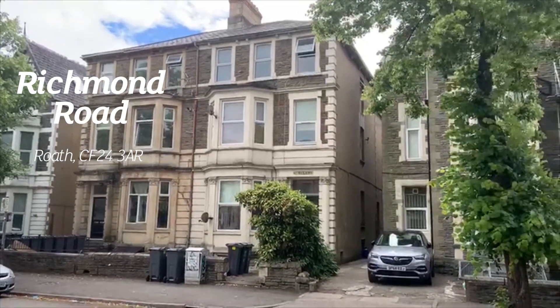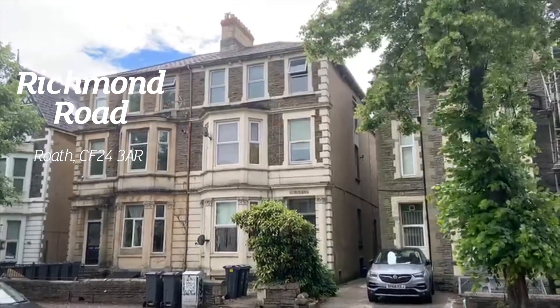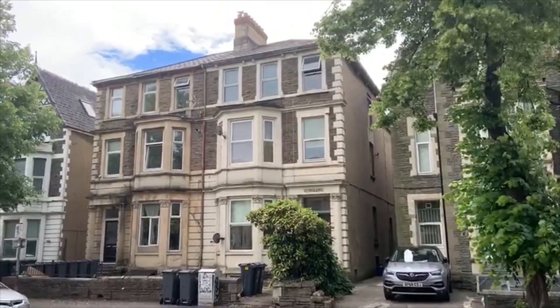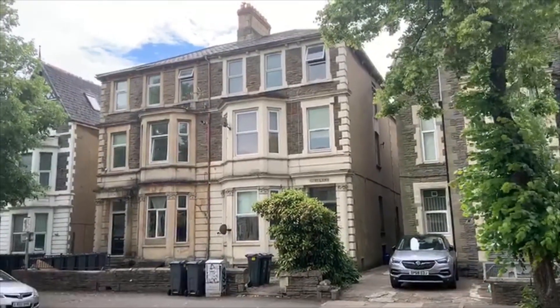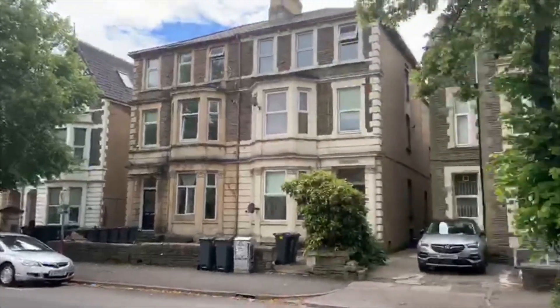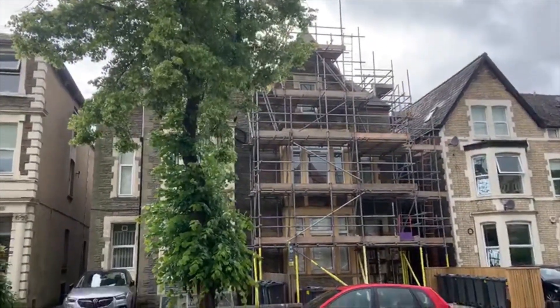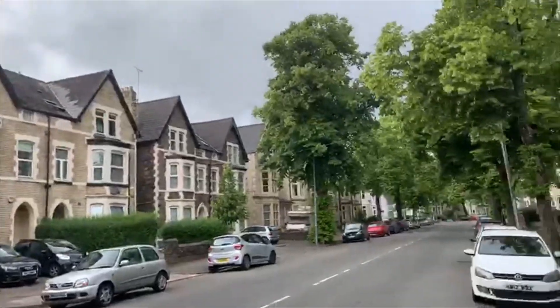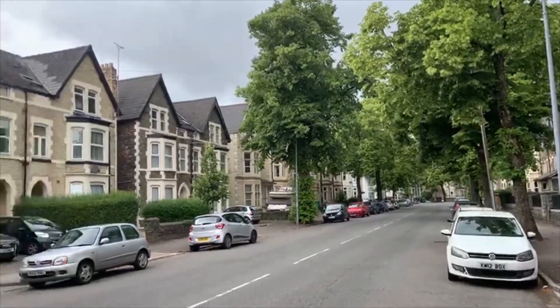Hello and welcome to another video viewing from Geoffrey Ross. I'm on Richmond Road today in Roath, which is really centrally located in Cardiff, really well located for the city centre which is about a five minute walk that way. The main university is about a five minute walk that way over the buildings, and then very well located for the hospital which is about a 20 minute walk in that general direction.